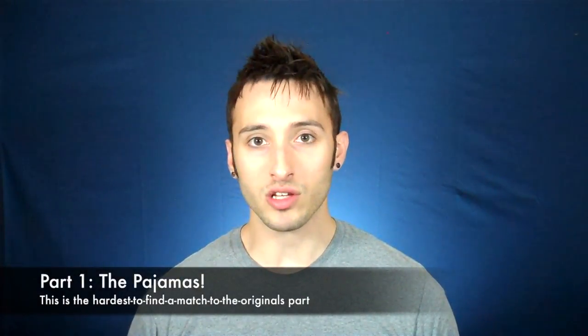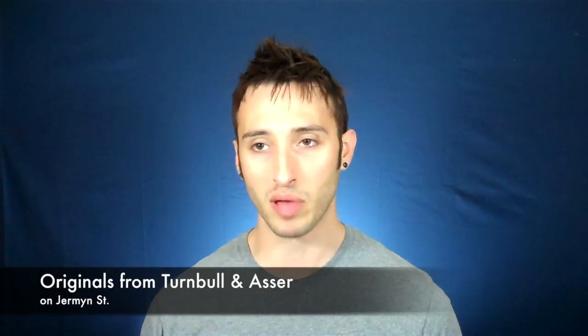Anyway, let's actually get started talking about the pieces of this costume. The first and most important part, obviously, are the PJs. This was also the most difficult part to find a close enough match. I did do a bunch of research, and I found the original brand that made David's pajamas for the episode. They don't make that pattern anymore.